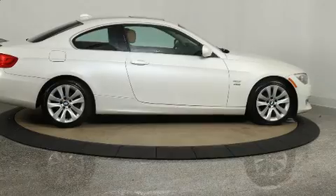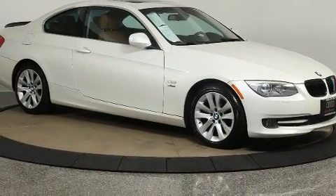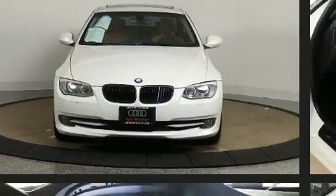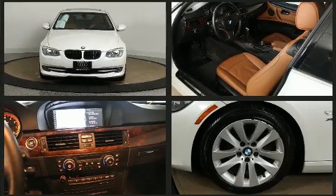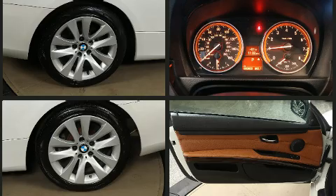BMW prioritized fit and finish, as evidenced by delay-off headlights, front and rear reading lights, variably intermittent wipers, an outside temperature display, and cruise control. Everything is where it ought to be, from the dashboard controls to the door locks and window controls.